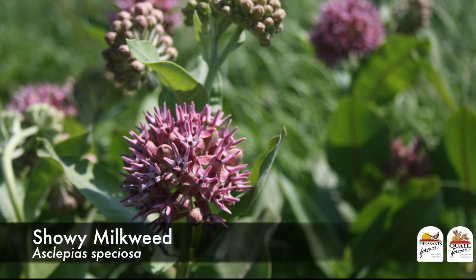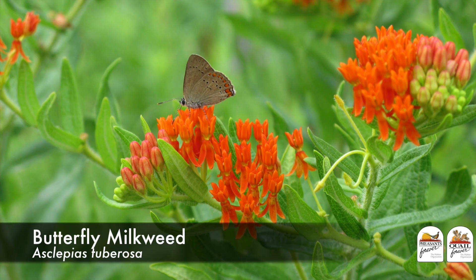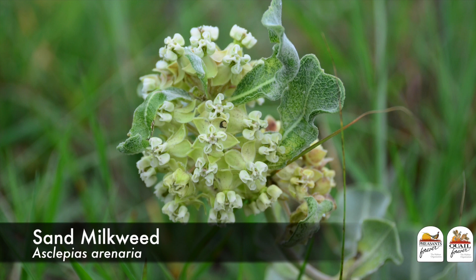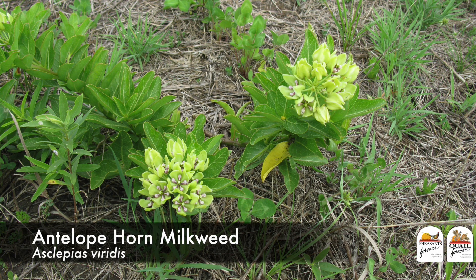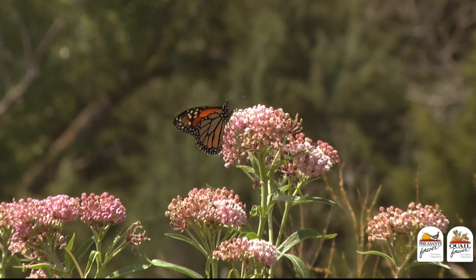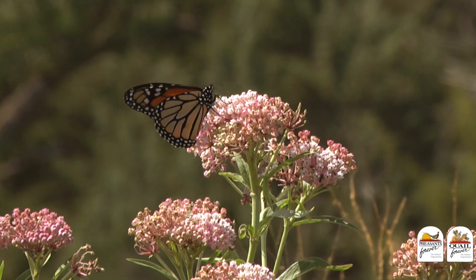Including any species of milkweed in your next habitat project is important for a number of reasons. It's critically important to monarch butterflies and their life history and reproduction. It is a great plant for honeybees and producing honey. It provides the kind of size and structure we like for great wildlife habitat because it attracts the small soft-bodied insects that are so critical to the diet of growing pheasant and quail chicks. And if you've never stopped to smell the blossom of a common milkweed in the month of July, I think it's the best smelling wildflower out there.